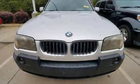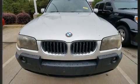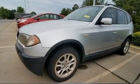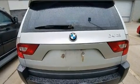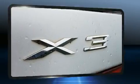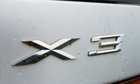Here's a great deal on a 2004 BMW X3. Smooth gear shifts are achieved thanks to the refined six-cylinder engine, and for added security, dynamic stability control supplements the drivetrain. All-wheel drive provides for safe passage regardless of road or weather conditions.